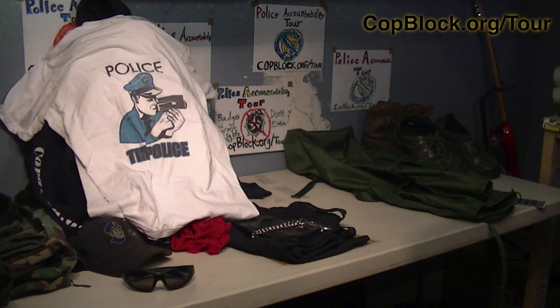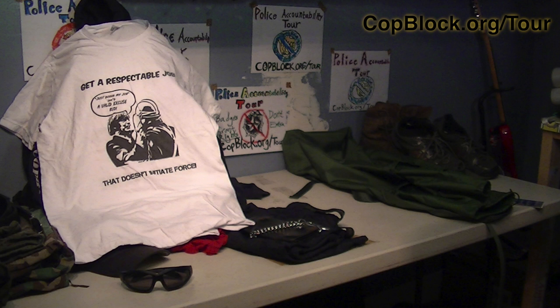A hat, hoodie, shades, and check out the badass shirt I just got from my friend who admins the Facebook page 'Police the Police'. I love the front, which states 'Get a respectable job that doesn't initiate force.' The cartoon bubble inside the image says, 'Just doing my job isn't a valid excuse, bud.'